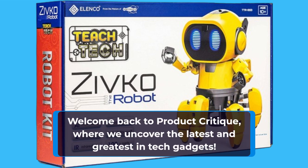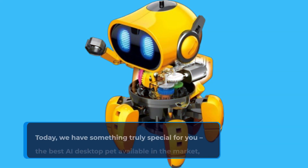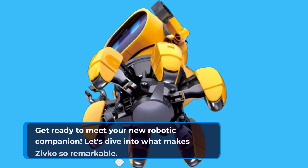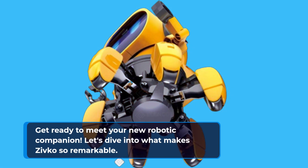Welcome back to Product Critique, where we uncover the latest and greatest in tech gadgets. Today, we have something truly special for you: the best AI desktop pet available in the market, the Elenco Teach Tech Zivco the Robot. Get ready to meet your new robotic companion.